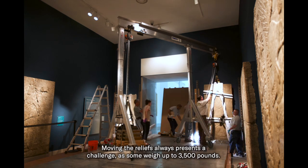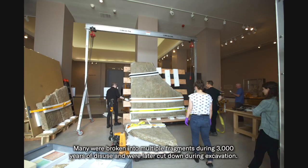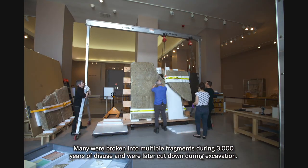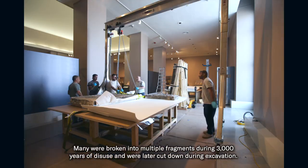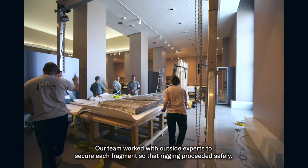Moving the reliefs always presents a challenge as some weigh up to 3,500 pounds. Many were broken into multiple fragments during 3,000 years of disuse and were later cut down during excavation. Our team worked with outside experts to secure each fragment so that rigging proceeded safely.